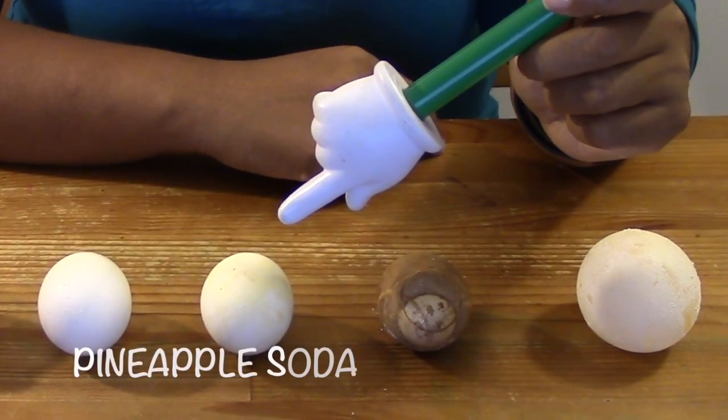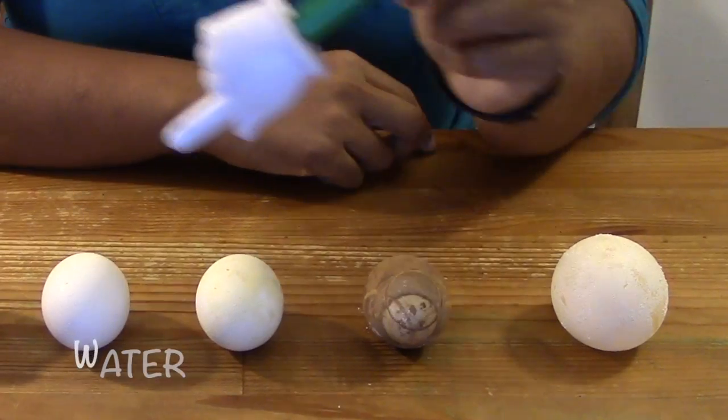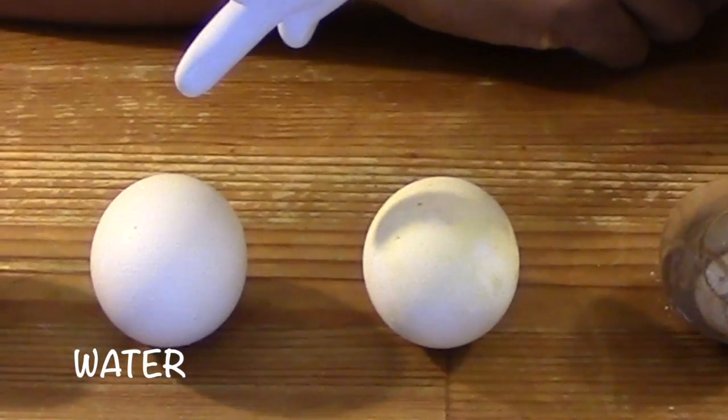In the pineapple soda, the eggshell is still hard but slimy, and the shell is stained a light yellow. In the water, the eggshell is still hard and there is no colour change.